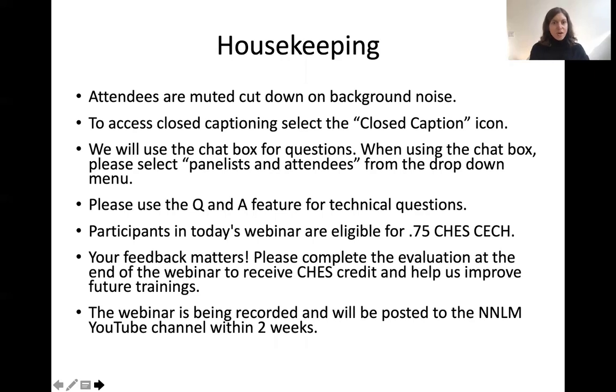Participants in today's webinar are eligible for 0.75 CHES continuing education credit hours. To claim your continuing education credit, please complete the evaluation at the end of the webinar. We'll put a link to that in the chat box at the end of the presentation. The webinar is being recorded and will be posted to the NNLM YouTube channel within two weeks.